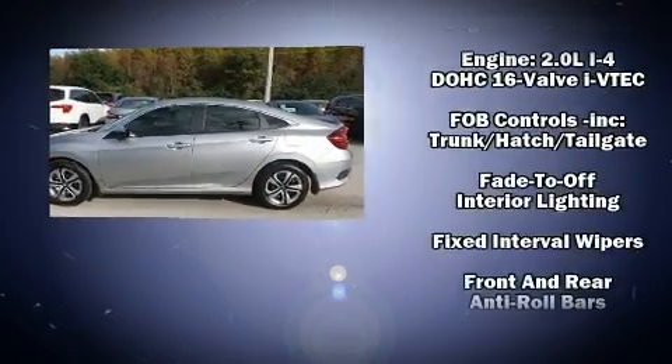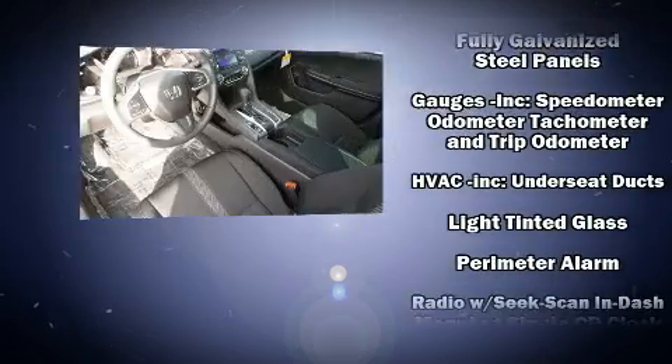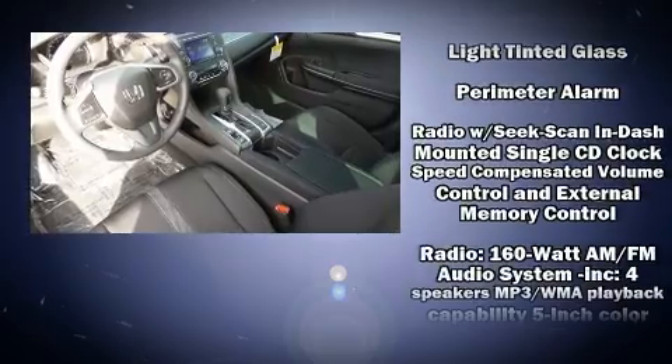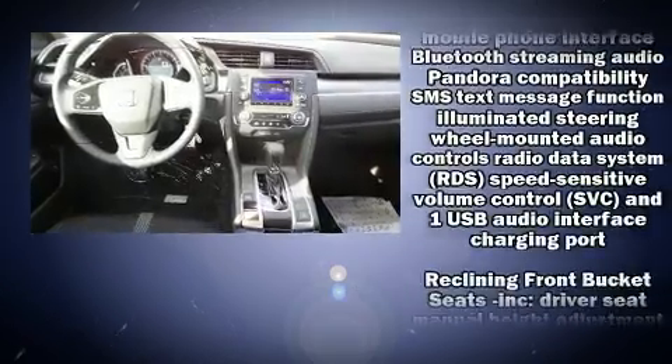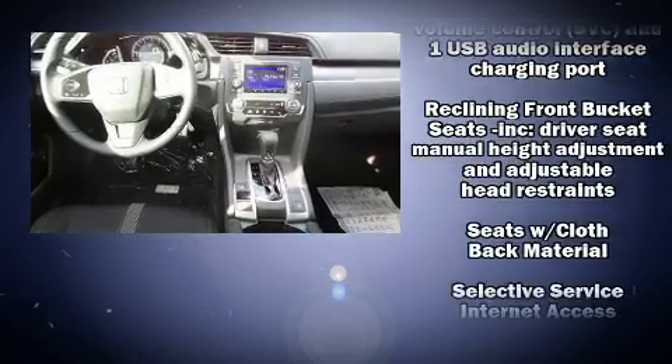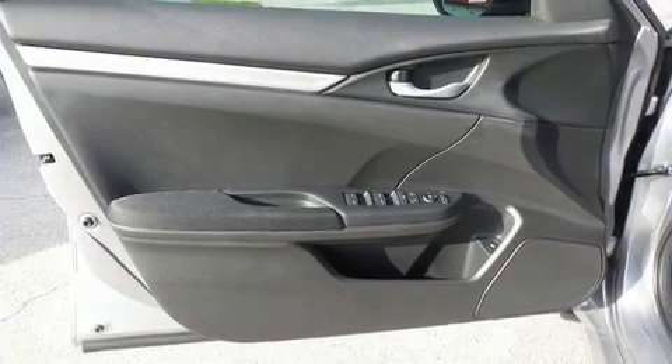Honda ensures the safety and security of its passengers with equipment such as dual front impact airbags, front and side impact airbags, traction control, brake assist, a security system, and four-wheel disc brakes with ABS. This car was designed with safety in mind, allowing you to drive with even greater assurance.